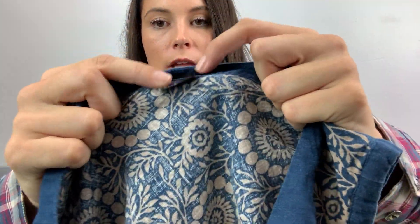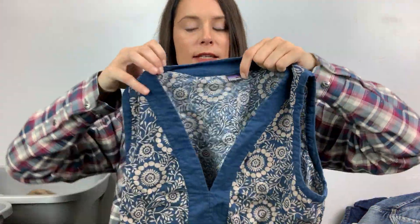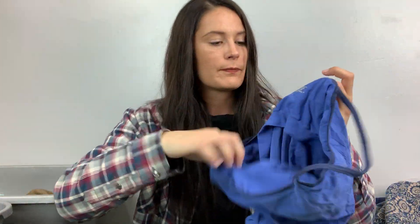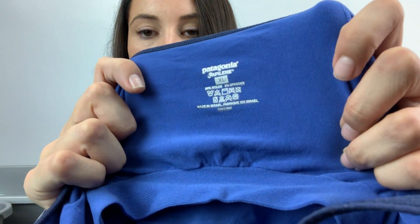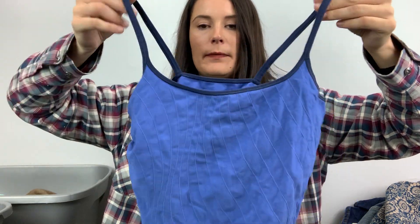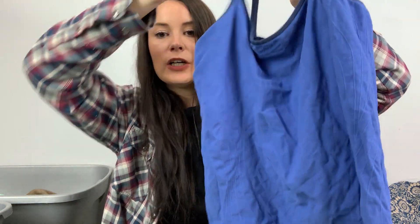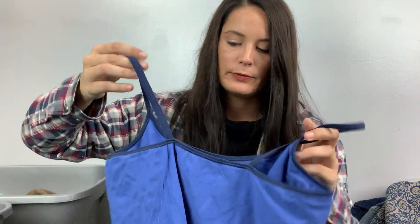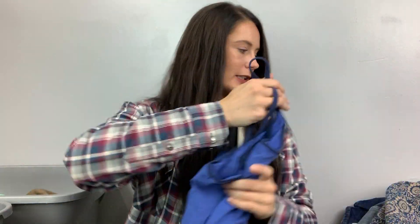Again with the auction stuff — this is Patagonia. The size has been ripped out but I think it's a large. It's just a sleeveless shirt. This won't go for much — probably less than $20, I'll probably do $20 free shipping on auction. Here's another one — this is a Capilene, Patagonia Capilene, size XL. It's just like a spaghetti strap tank top type deal. It does have a built-in bra, which you don't love if you have bigger boobs.